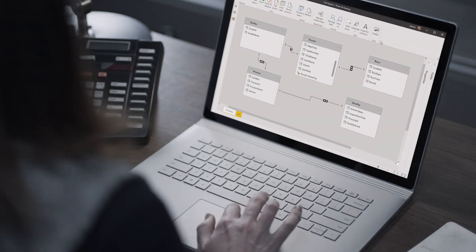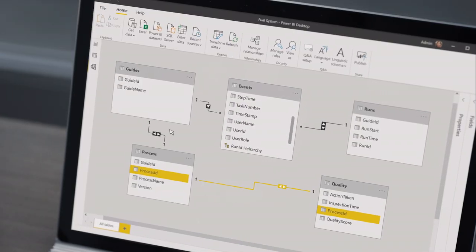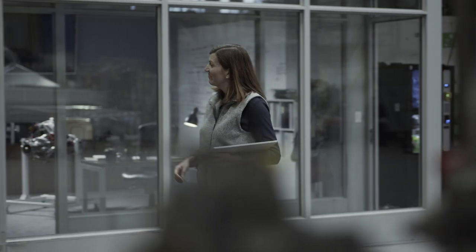Managers can also leverage Guides Insights to combine the data generated from doing the work with transactional data, driving optimizations and continuous improvement faster than ever before.